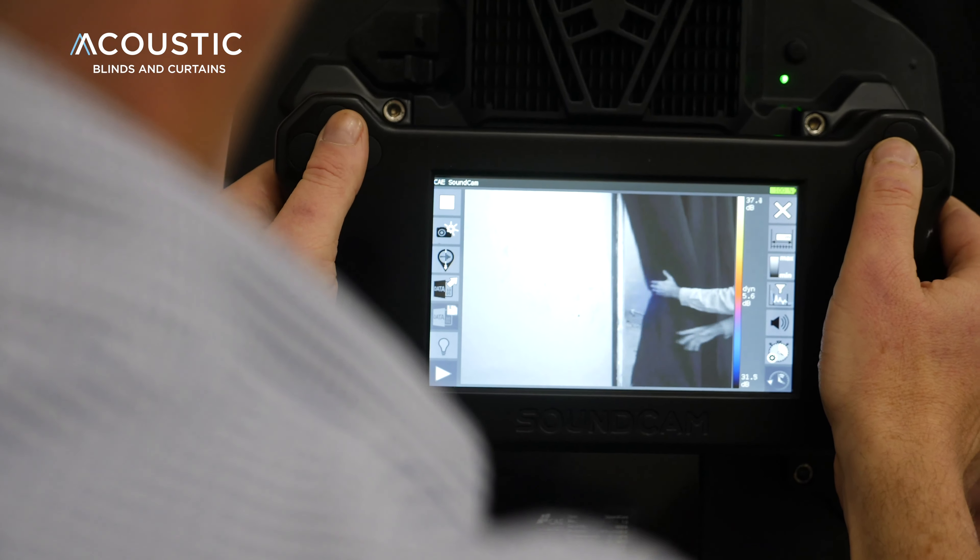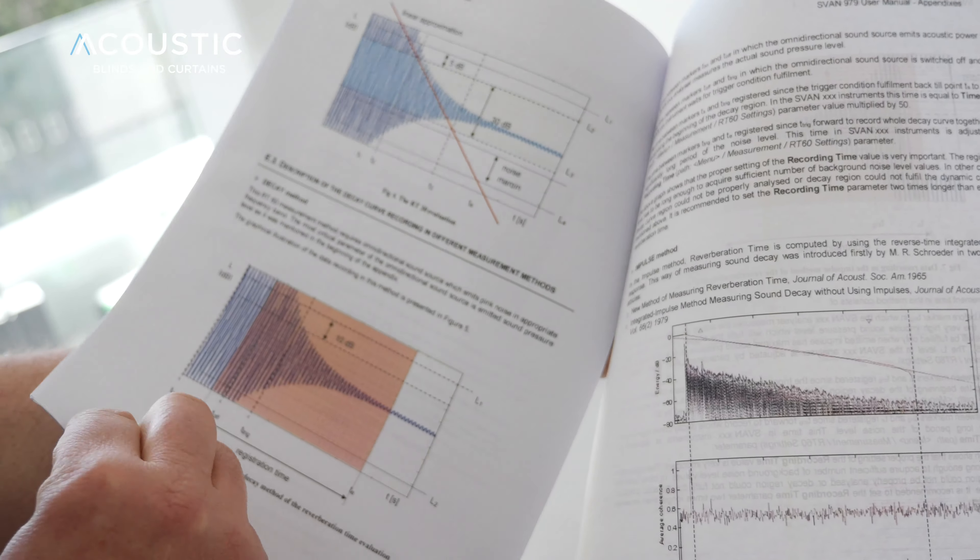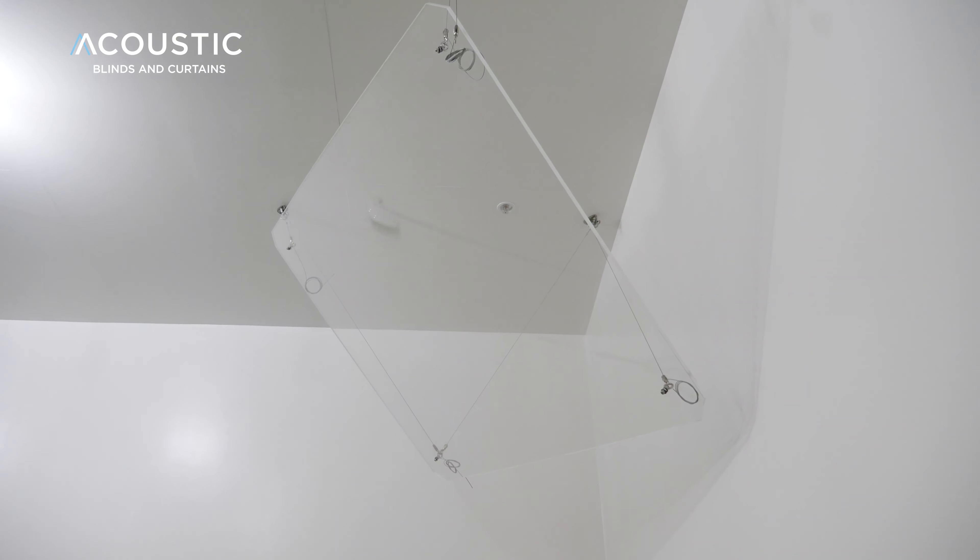This testing, we believe, is the first of its kind. What we're testing is acoustic blinds and curtains in the way that they would typically test acoustic glass.